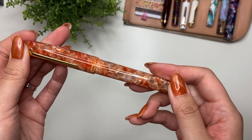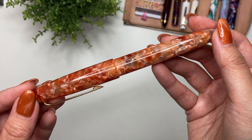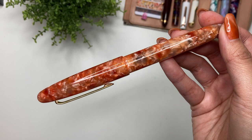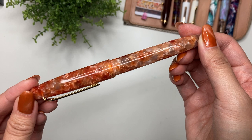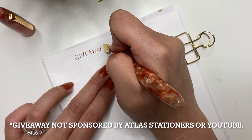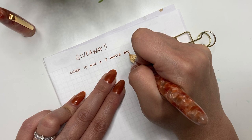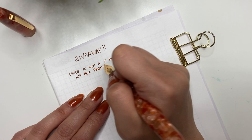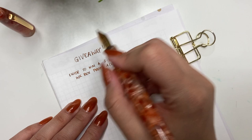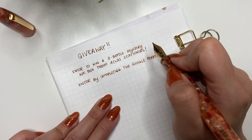I'm so thankful you guys have supported my channel — whether by watching, liking, subscribing, commenting, or using my Atlas Stationers affiliate link. I wanted to say a big thank you by hosting a giveaway. This giveaway is a thank you for anyone who's ever supported my channel. I'm going to gift somebody a three-bottle mystery ink box from Atlas Stationers. They pull their boxes live on TikTok, so you can have some say in colors or brands, but the rest is a mystery unless you want to watch it being pulled on TikTok.